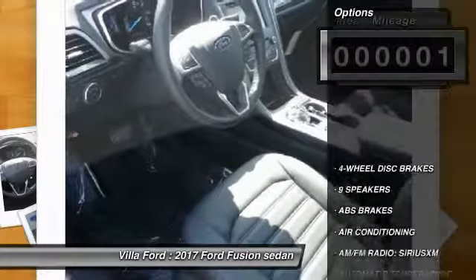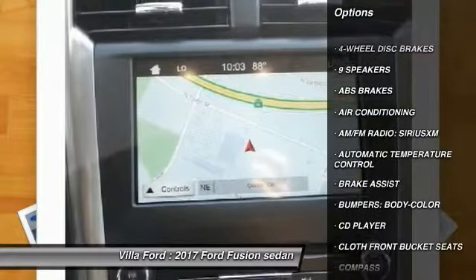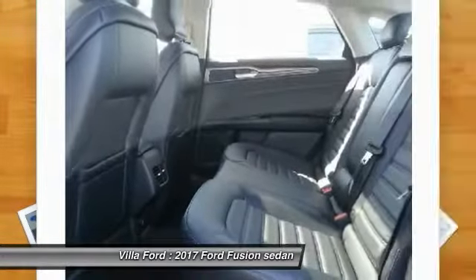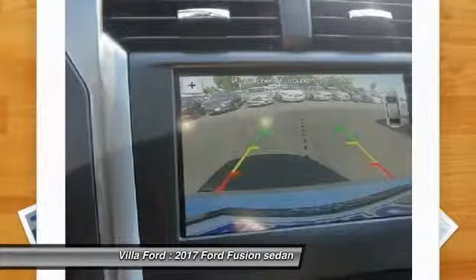Here are some of this vehicle's great options: traction control, power passenger seat, dual airbags, air conditioning, power steering, four-wheel disc brakes, trip computer, power windows, compass, and rear window defroster.